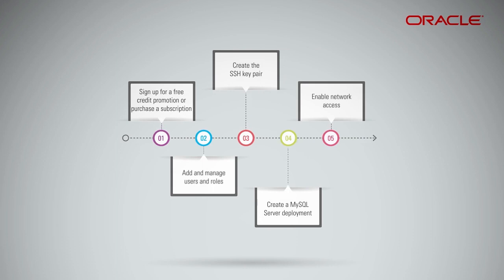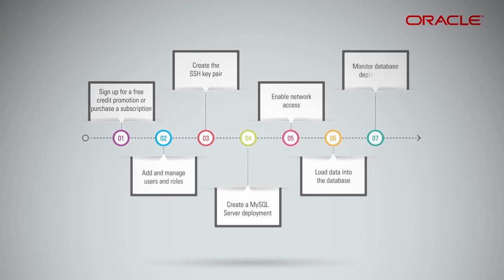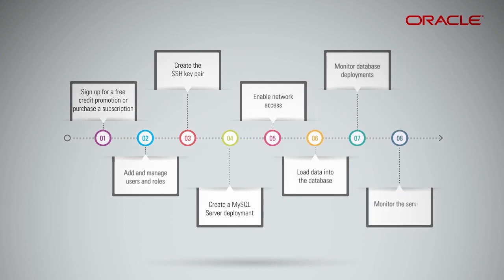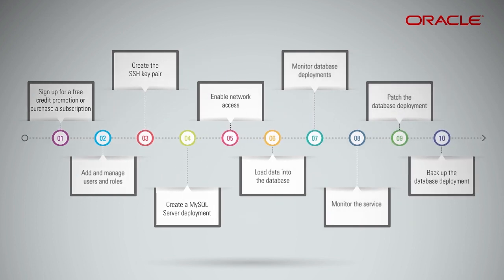Enable network access to services associated with your MySQL server deployments. Load data into the database using the standard MySQL server tools. Monitor database deployments to check on the health and performance of individual MySQL server deployments. Monitor the service for day-to-day operation, performance, and important notifications. Patch a database deployment, and back up or restore a database from a backup.